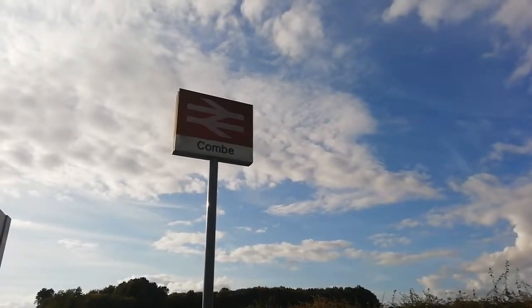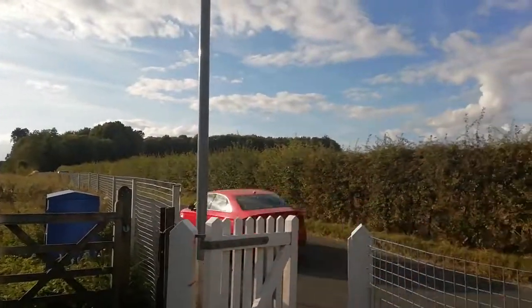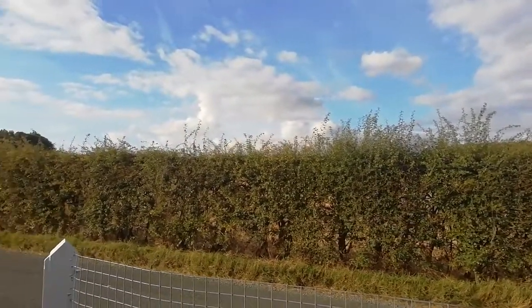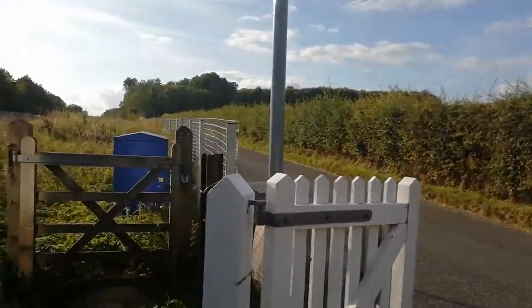Hello and welcome to another station tour. This time I've come to Coombe station, which is in Oxfordshire. It serves the village of Coombe and Long Hanborough, which are all nearby, but as you can see, the station itself is pretty remote on this road with no real houses or anything nearby.